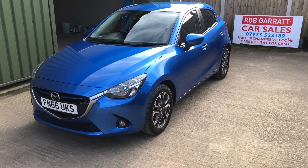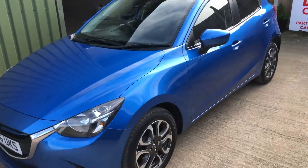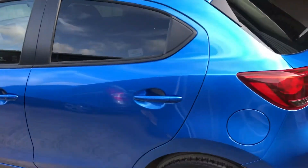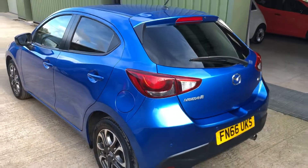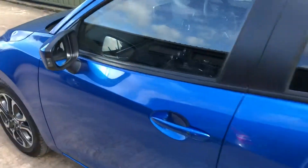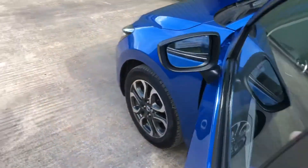Hello again, welcome to another video. Just like to have a look at this lovely little Mazda 2 in the Dynamic Blue, 1.5 petrol, nice low mileage car with a full service history.